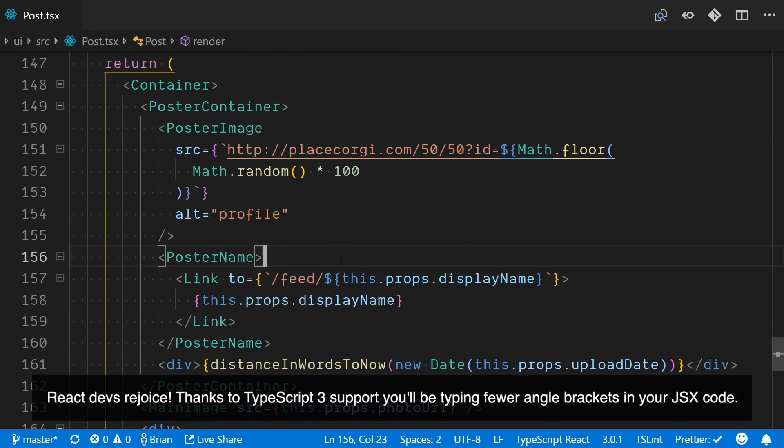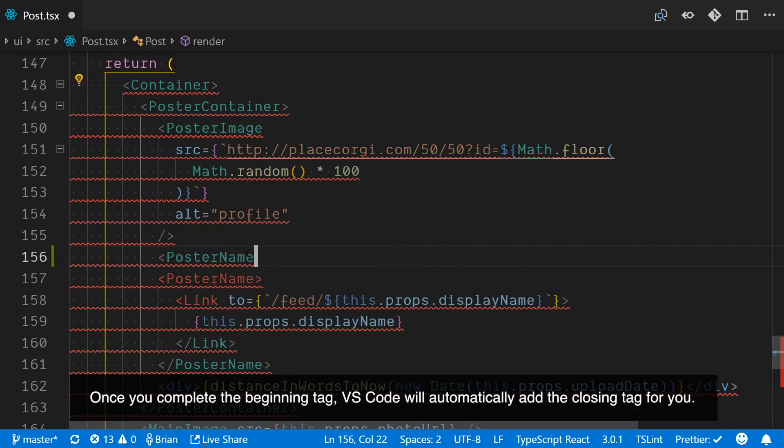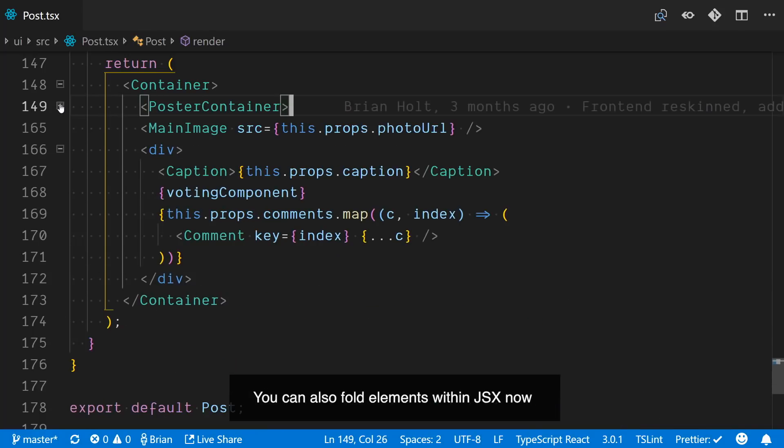React devs rejoice! Thanks to TypeScript 3 support, you'll be typing fewer angle brackets in your JSX code. Once you complete the beginning tag, VS Code will automatically add the closing tag for you. You can also fold elements within JSX now.